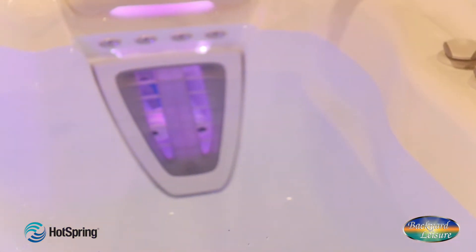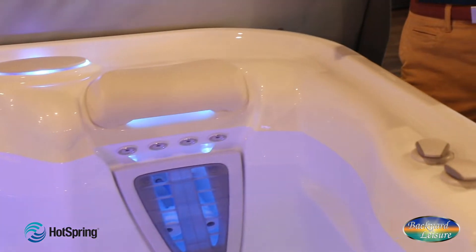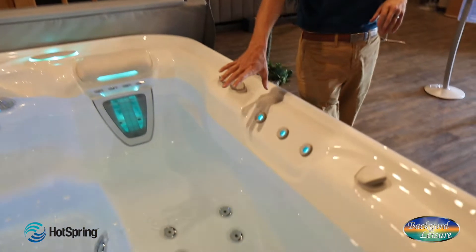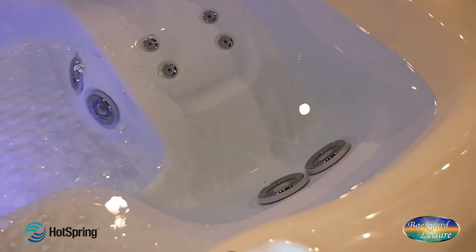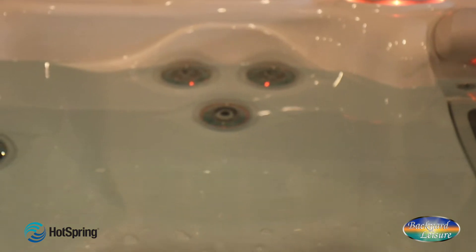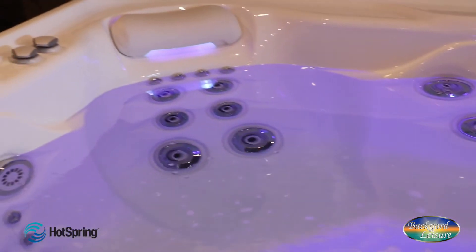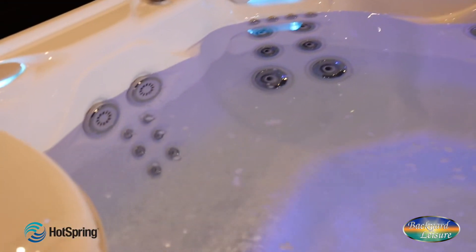That's topped off with what's called the Quartet neck jet system, which really works on your shoulder blades and neck. You've got great calf jetting here, and two super powerful foot jets in the lounge, so you've got good full body coverage. As you move around the tub you've got different jetting configurations in each seat so that you can do a little bit of circuit therapy. There's plenty of power here in the Aria to make sure that you get taken care of.